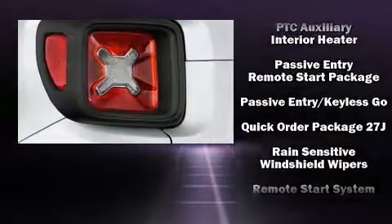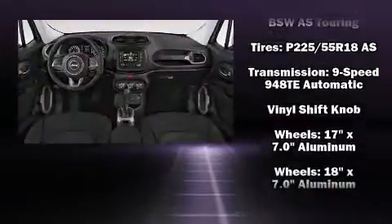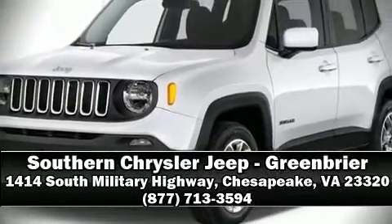You'll never lose visibility with rain-sensing wipers, which activate automatically when the drops start to fall. We have a skilled and knowledgeable sales staff with many years of experience satisfying our customers' needs. Stop in and take a test drive.